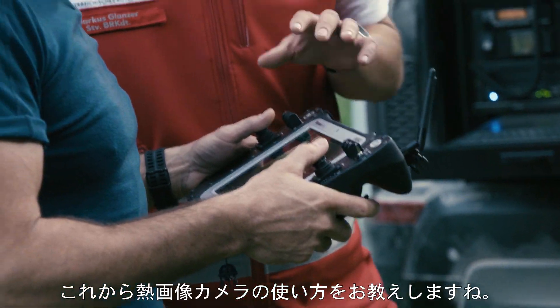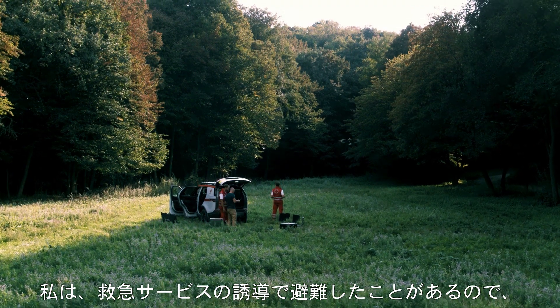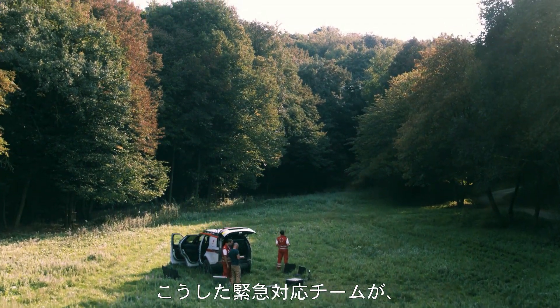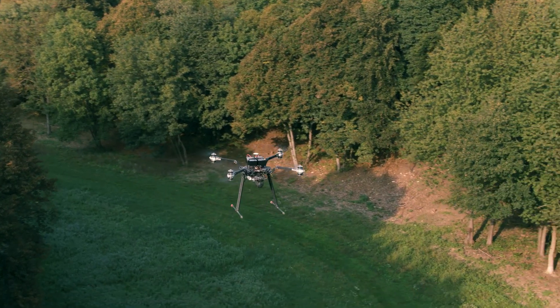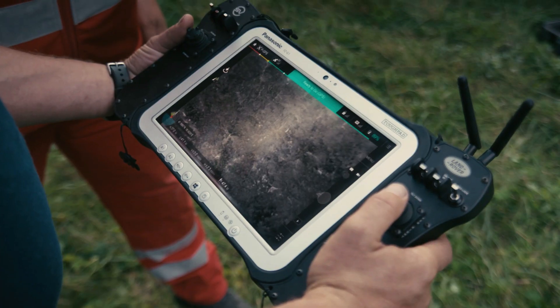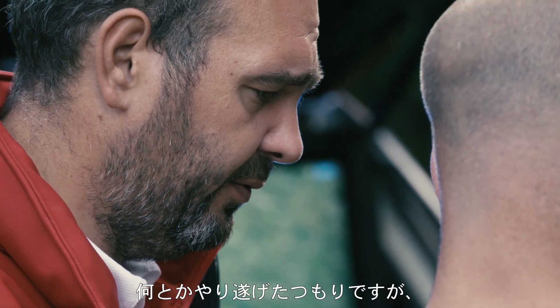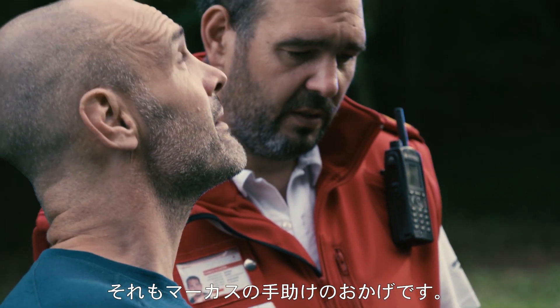I'll show you now how the thermal imaging camera is working. I've had to be evacuated by the emergency services, so I fully understand how valuable these response teams are. In terms of expedition vehicles, this is one of the coolest bits of kit I've ever seen. I was given the responsibility of the thermal imaging camera, and I think I managed to pull it off in the end, but I wouldn't have done it without Marcus' help.